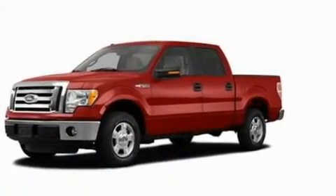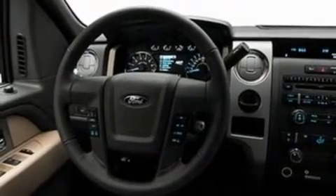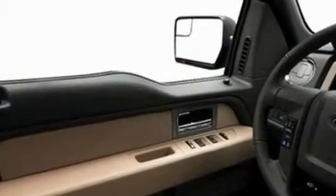Its top features include a speed-sensitive volume control system, cruise control, front and rear reading lights, 4 well-positioned speakers, a double wishbone independent front suspension, and automatic locking wheel hubs.